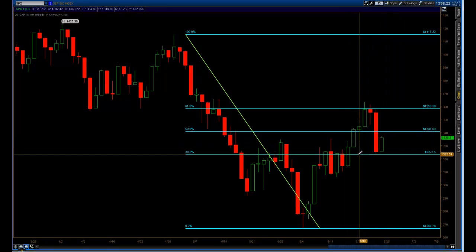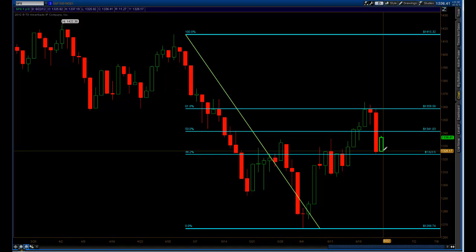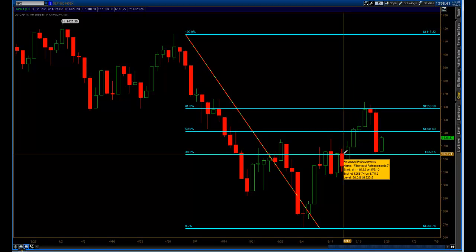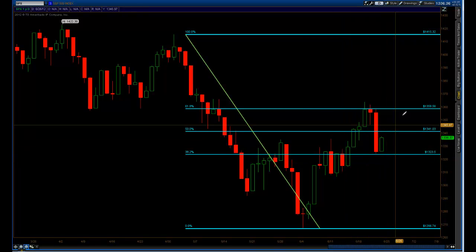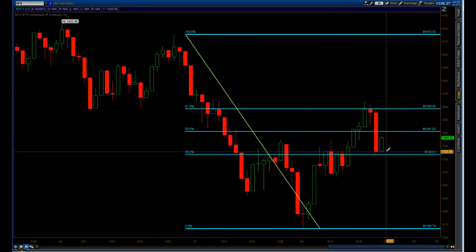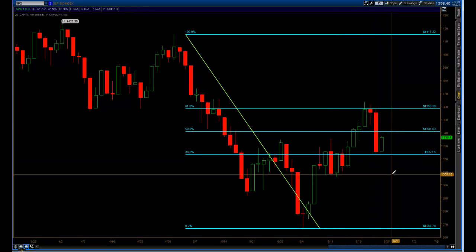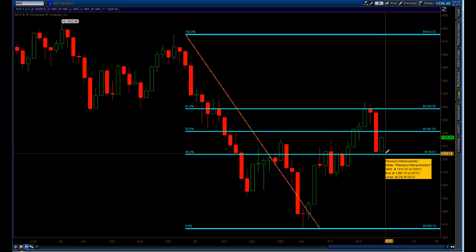If this holds support — there is some support around the 1320s — there is a potential we could break out. But given the fact that the Fed isn't really doing anything substantive to boost the market, I'm still thinking we have lower prices in the future. I think it's going to be choppy — we're not going to go straight down, we're not going to go straight up. As far as my thoughts for the market next week, I actually think we're going to get a little more selling.